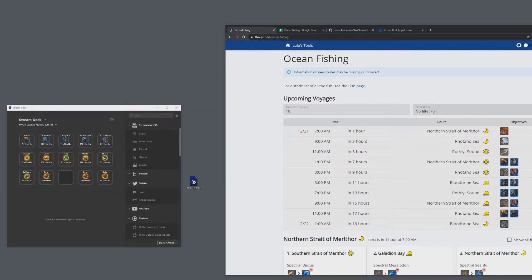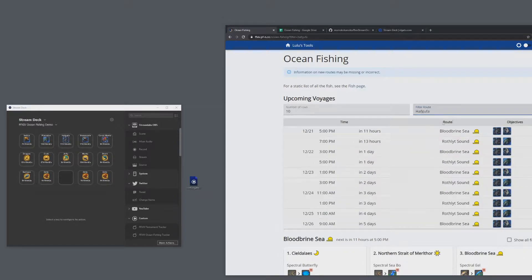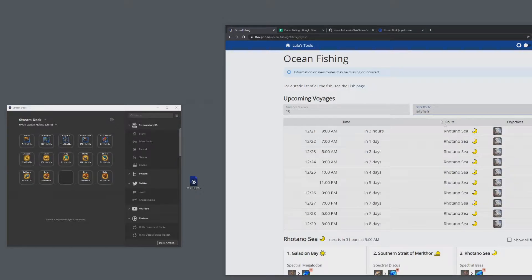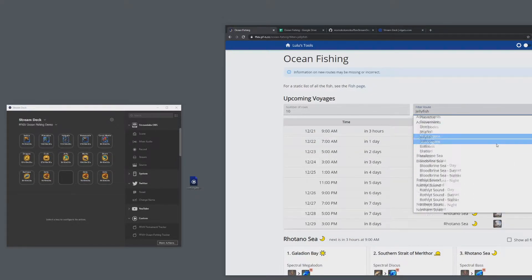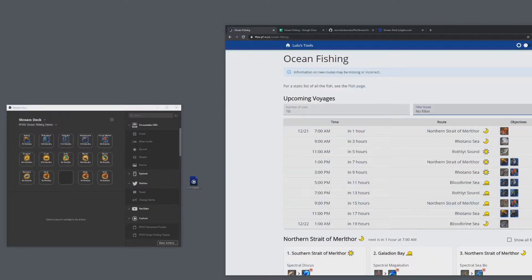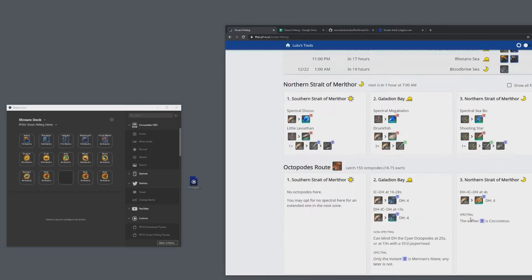From this webpage you can tell what the next fishing routes are, and also if you're looking for a specific bluefish, you can track using these filters. For example, looking for the next instance of Havgufa — you can see one is in 11 hours, another in 13 hours, and so forth. Or if you're looking for a specific achievement like jellyfish, it's all here. It also gives tips on achievements, bluefish, and macros.